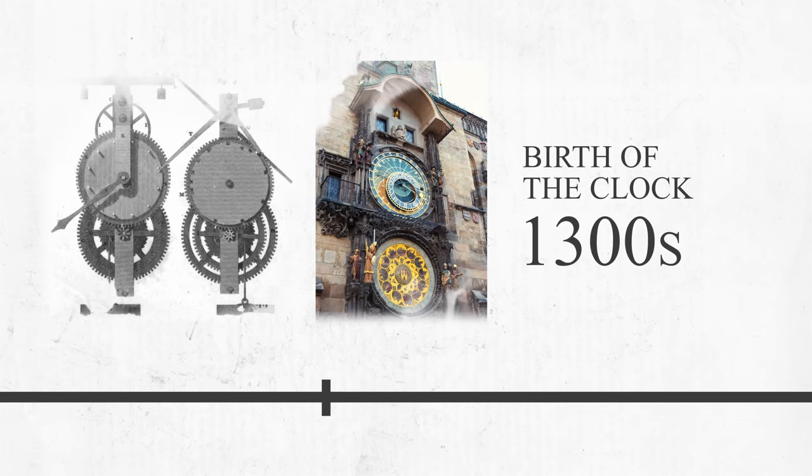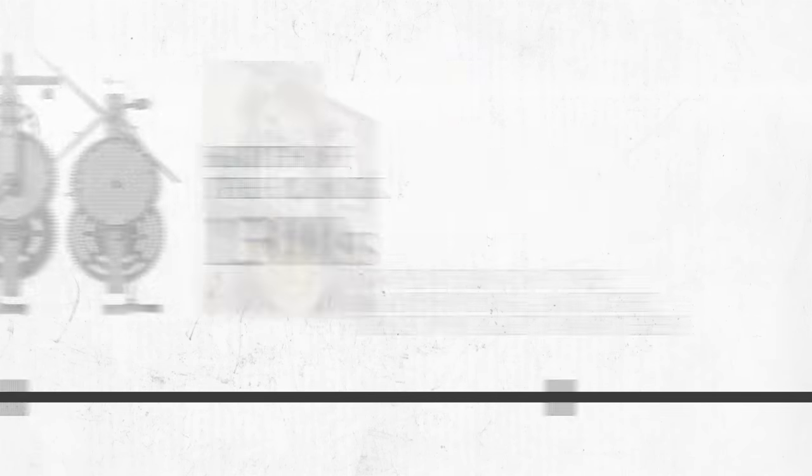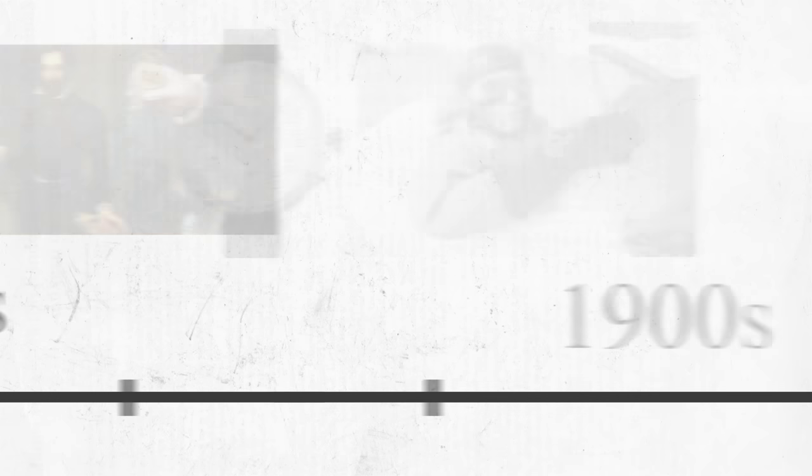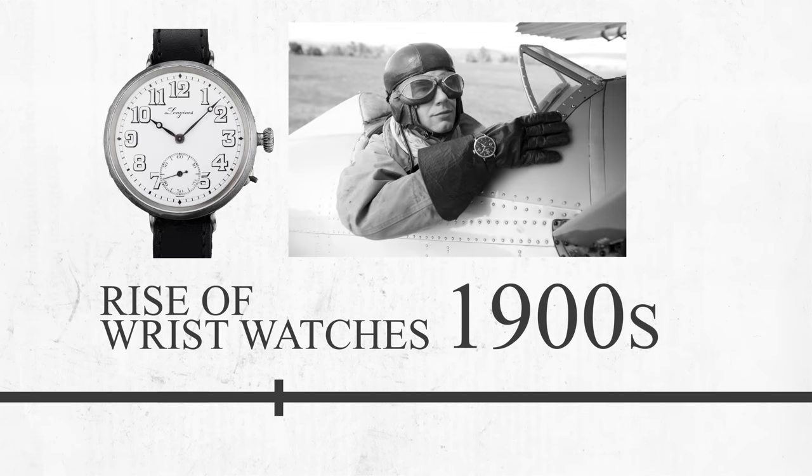To begin, let's address where quartz watches arose from and what ultimately led to the hate directed their way. Prior to the creation of the quartz wristwatch, mechanical timepieces were the leading way of telling time for centuries. However, with a complex combination of gears, springs, and hundreds of other small components, it had its shortcomings.